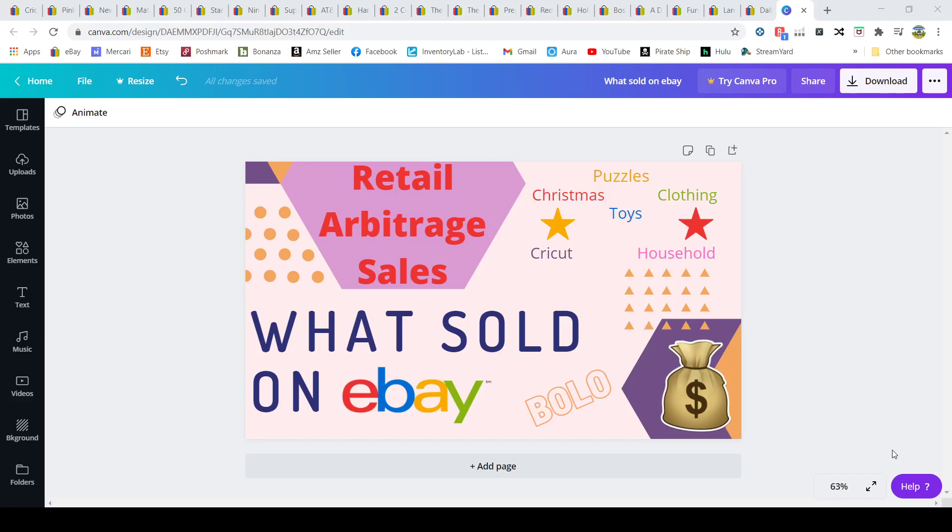Hey, welcome to Yellow Brick Road Reselling. It's been about a month since I've done a 'what sold' video on eBay. I'm going to break up my video because I have so many items to show you. This time I'm only showing the retail arbitrage items. Retail arbitrage is when you go into a retail store, buy something, and flip it to sell on another platform — in this case, eBay.